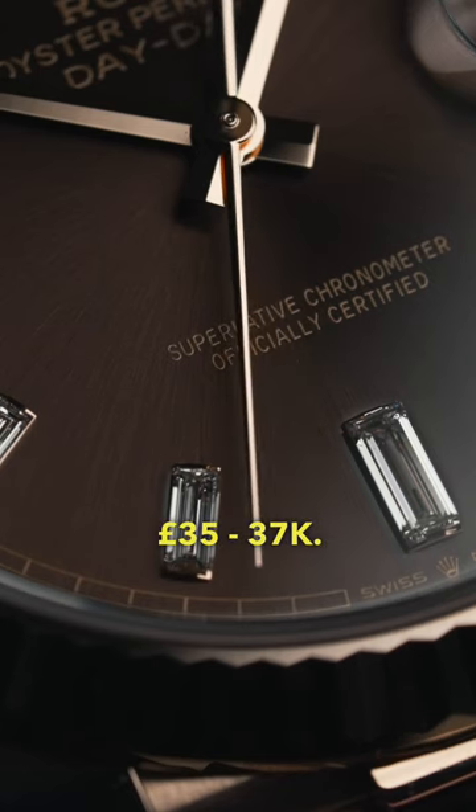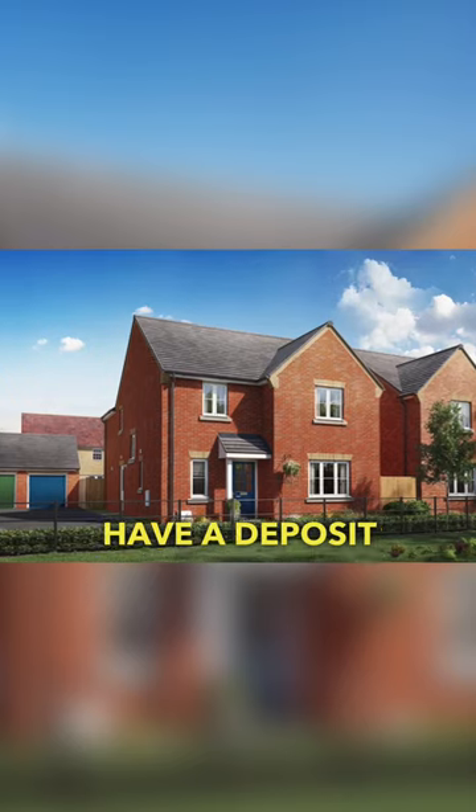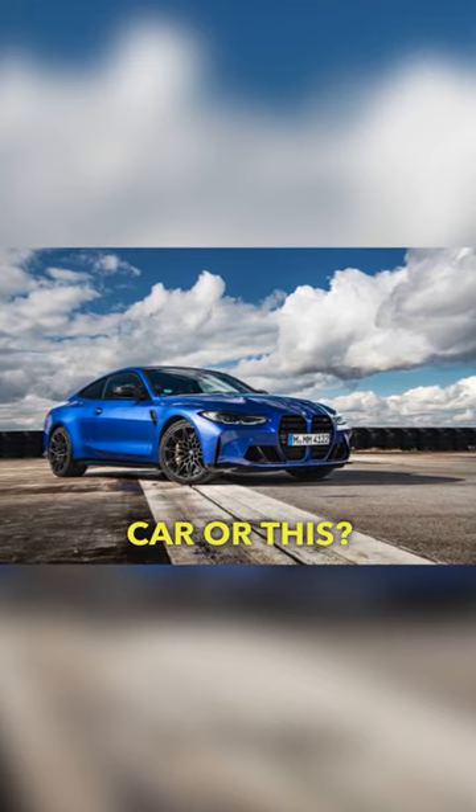The RRP on this particular watch is in the late 30s — 35 to 37k — and the market price is 43k. Would you rather have a deposit on a house, a German sports car, or this?